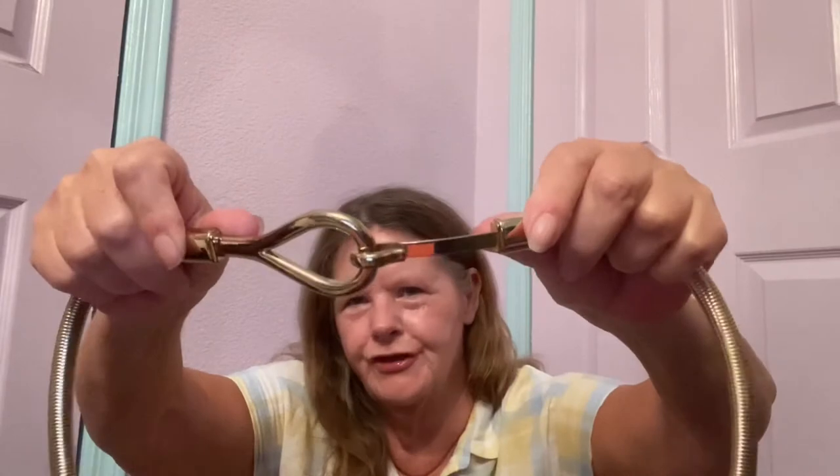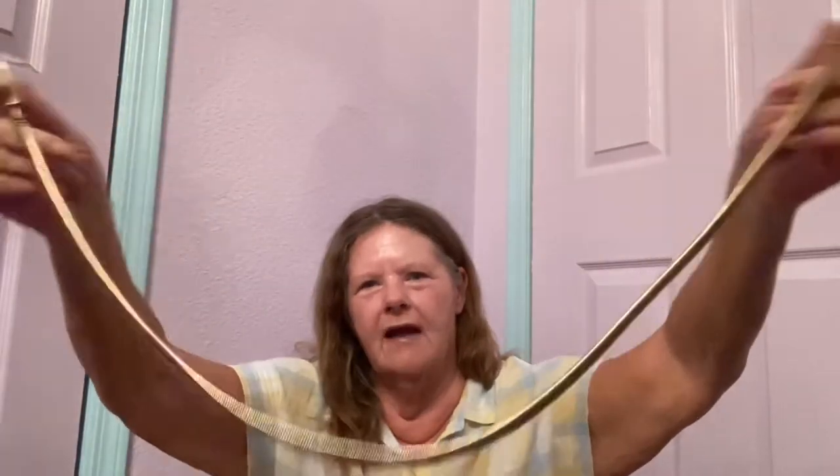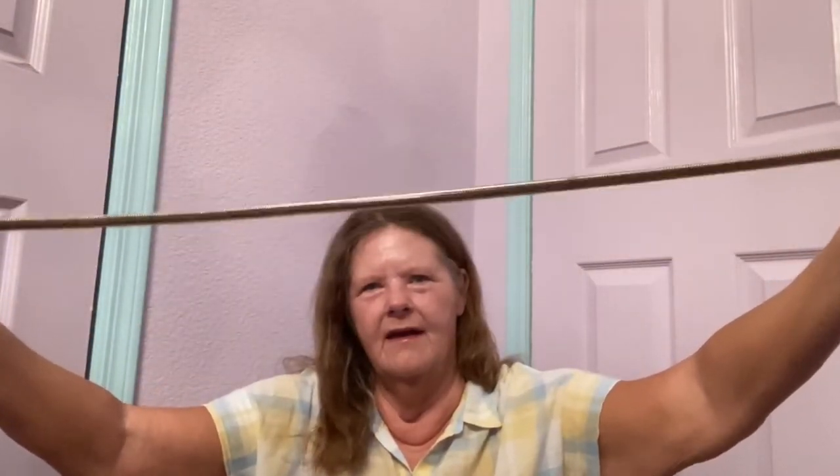Then I picked up this belt. I couldn't see who it was by — I thought it said Chico's, so I had to ask another shopper and she confirmed it's Chico's. It doesn't have a size on it. It's a snake belt with a chain and a clasp closure. You could even wear it as a necklace — it's really stretchy like a slinky, and it's gold. I don't know what it's worth, maybe $20.